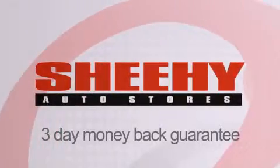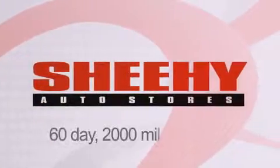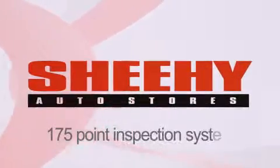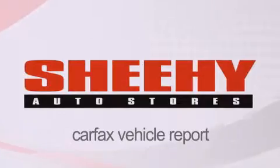Every Sheehy Select used vehicle comes with a 3-day money-back guarantee, 60-day, 2,000-mile warranty, passes a state inspection and our 175-point inspection system, and comes with a Carfax vehicle report.